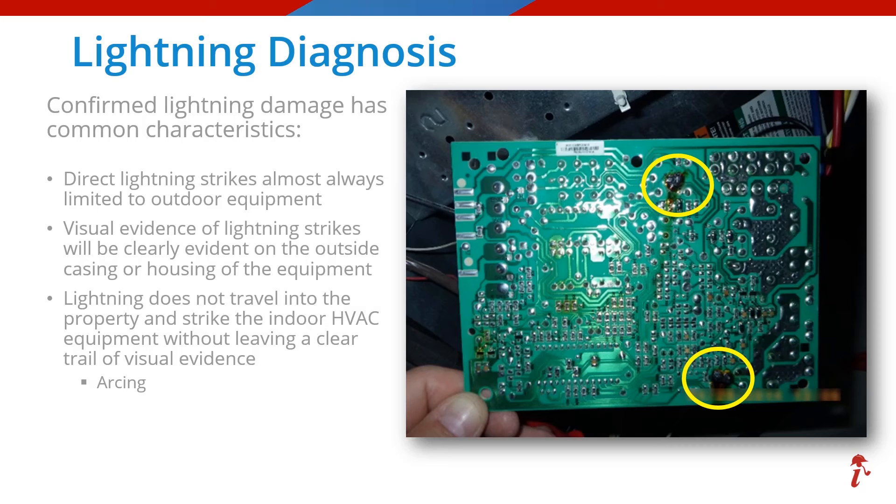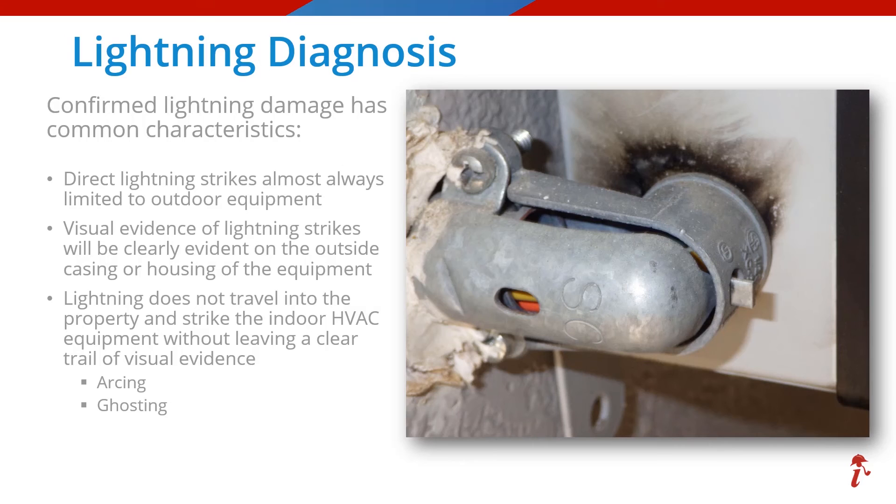But there is another visual cue of interior lightning damage with an even more unique signature, and that is ghosting. Notice this looks different — the reason being is that the energy was not in the electrical system but was traveling through this small metal conduit called electrical metallic tubing, or EMT. The energy was not in the wires and they were not damaged. When the energy traveling through that EMT reached the 90-degree turn and the small gap between the conduit and that metal plate on the inside equipment, it tried to jump the gap and ghosted out, leaving that very distinctive smoky pattern. Ghosting is something to be on the lookout for when diagnosing lightning damages.